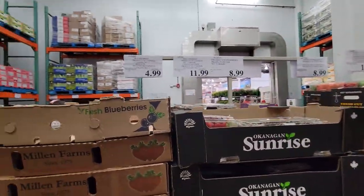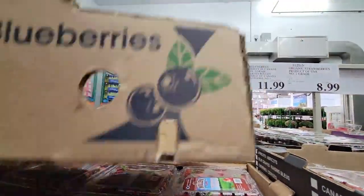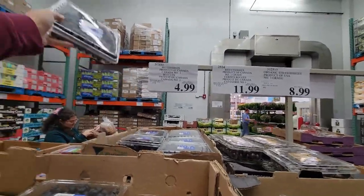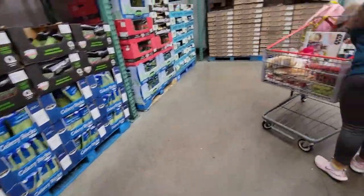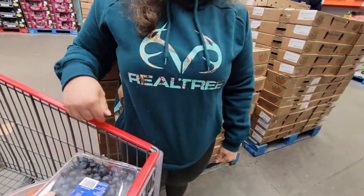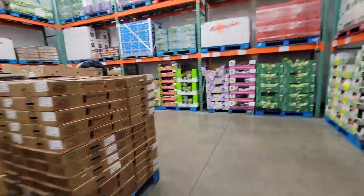They got cherries, they got these blueberries — these ones are $4.99. I'll get a pack of these. $4.99 — now that's not a bad price. I just went through mine yesterday, actually, and I made a bunch of pancakes with them.